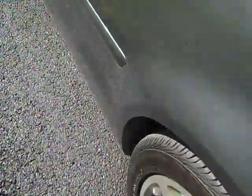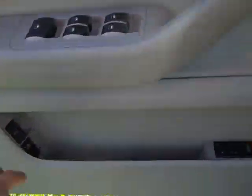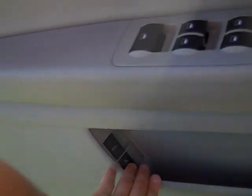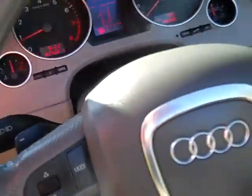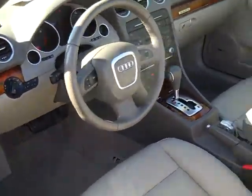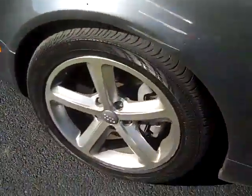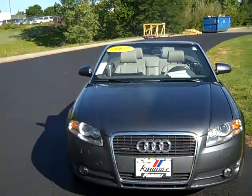Four-person memory seating, hill assist, daytime running lamps. Odometer reads 40,980 miles. The 2007 Audi A4 Quattro convertible.